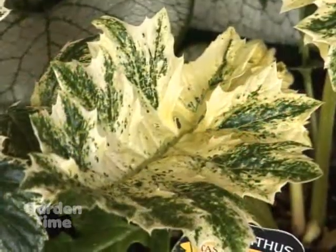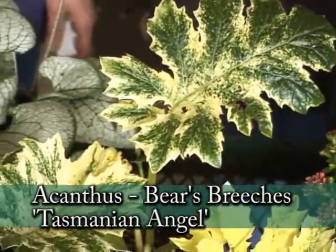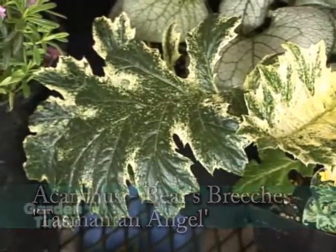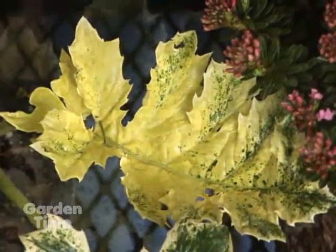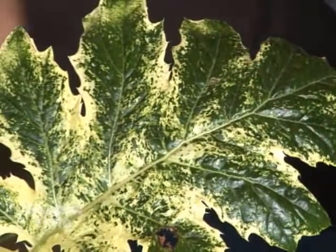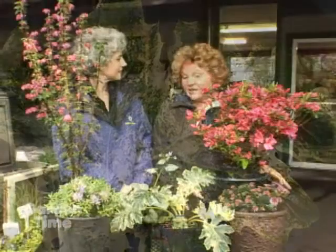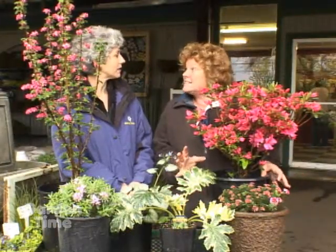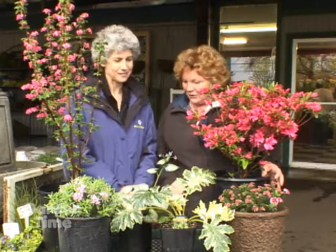This is a wonderful new Bears Breeches, Acanthus Malus, and this is Tasmanian Angel. Look at the variegation in this foliage — it is so bright in its shady spot. Put this where you need to lighten up your shade. It's going to get three feet tall by three feet wide in its foliage, and then the flower stalks are going to get four to five feet in a pinky-white flower color. It's a new variety that is just to die for.